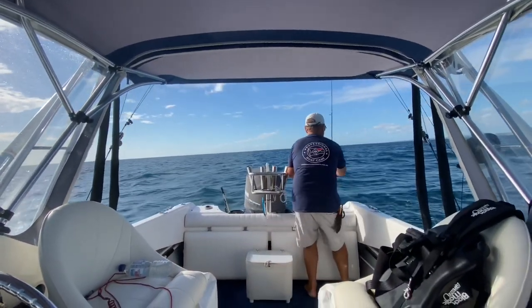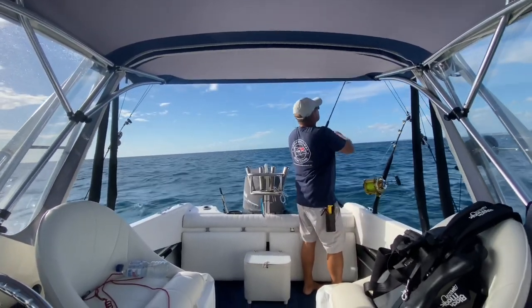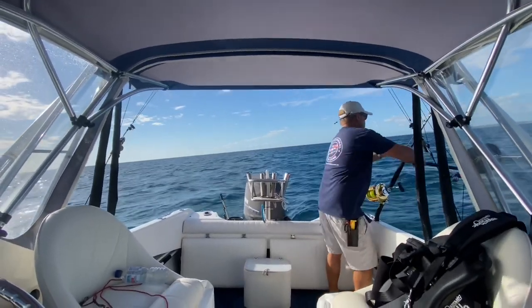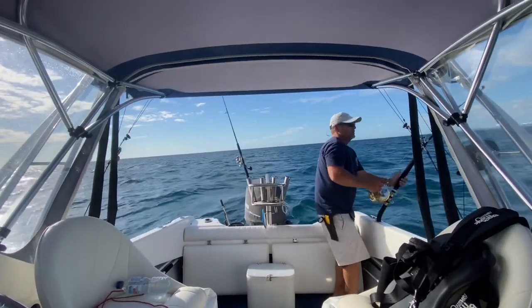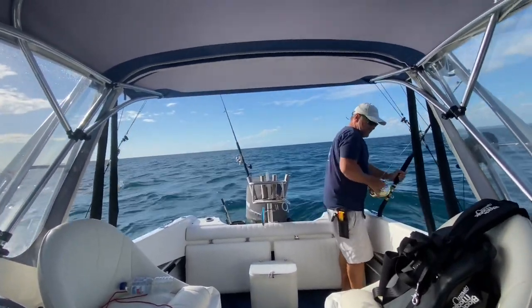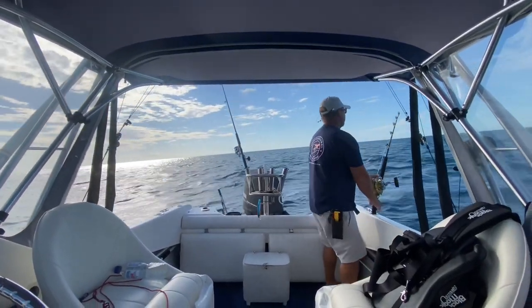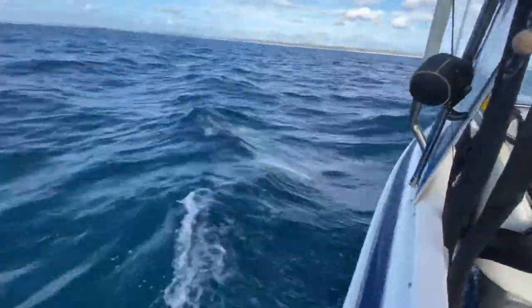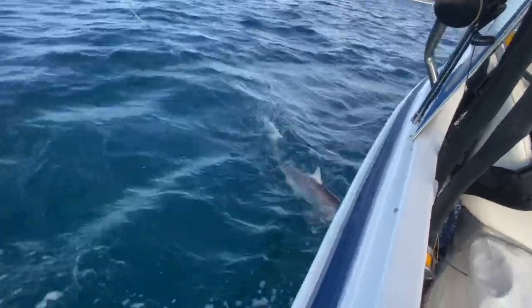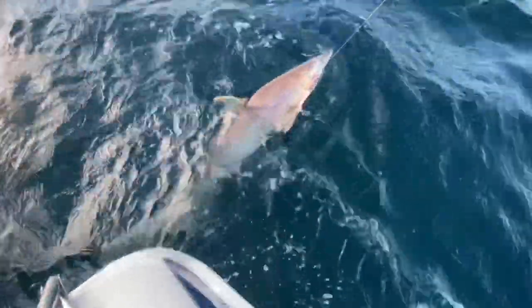Just a little shark on — I think it's a shark. Yeah, a little shark. Just dominating it. There he is. No match for the 80. Nice little bronze whaler I assume — very pretty. Well, let you go little fella.